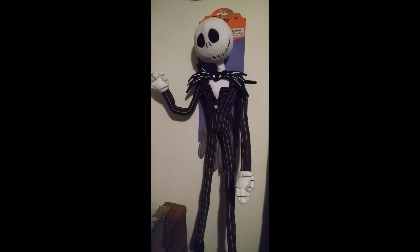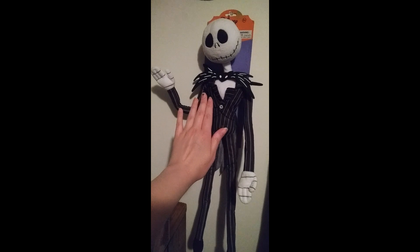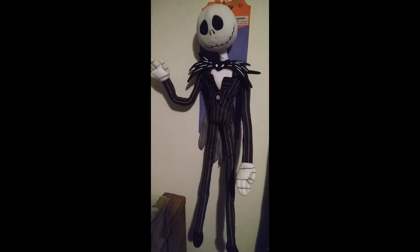And the last thing — my best friend's dad got it for me. It is a poseable, bendable Jack and a Zero. I actually put them on my wall because my room is like Halloween Haven, as I like to call it.